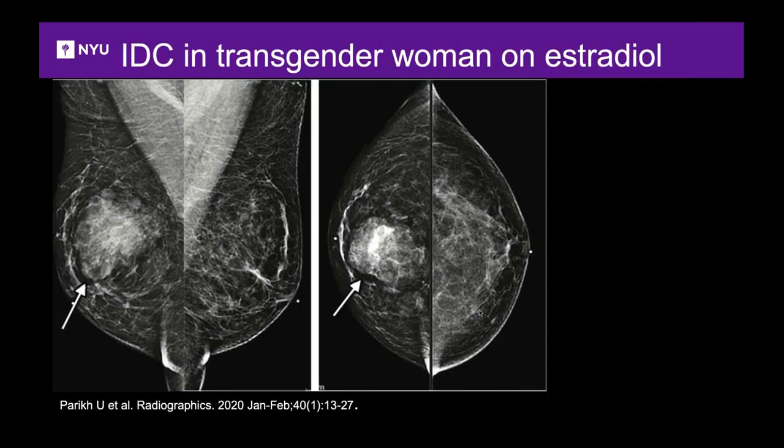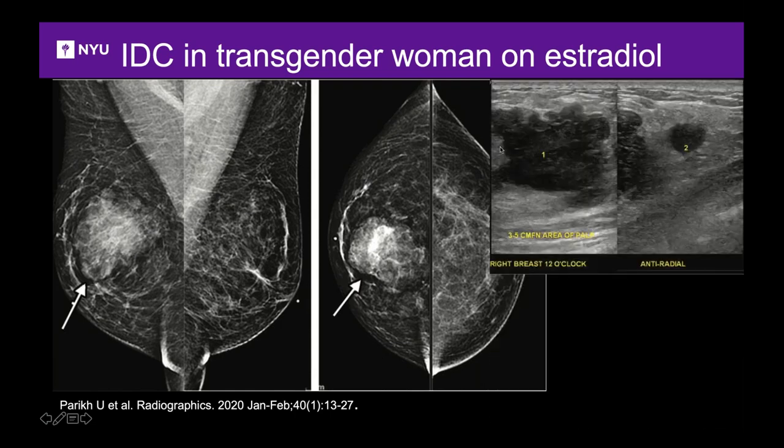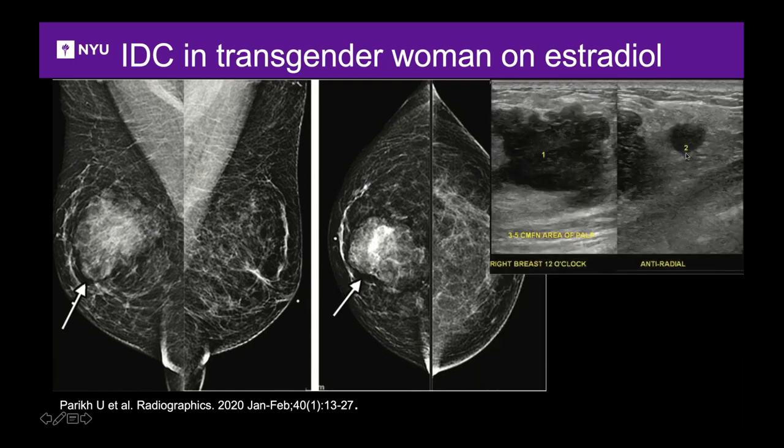Here's a transgender woman on estradiol presenting with a large lump. On mammogram it's partially circumscribed. On ultrasound it's lobulated and irregular with a small adjacent mass hidden from the mammogram. These were invasive ductal carcinoma.